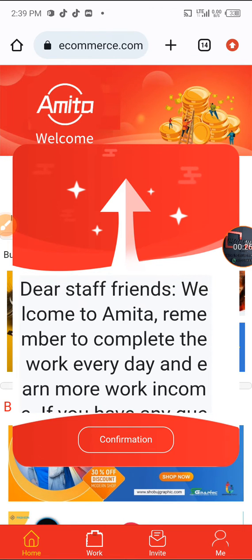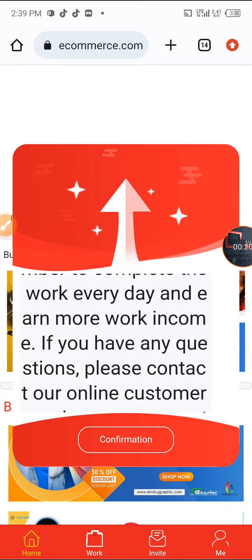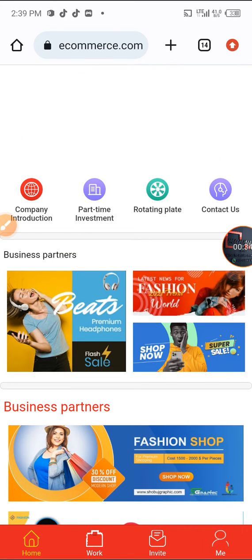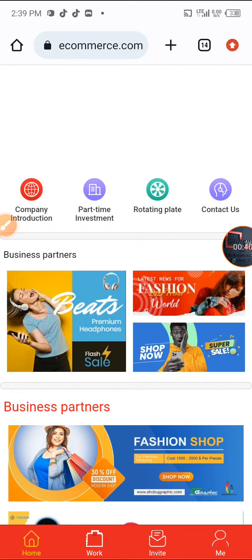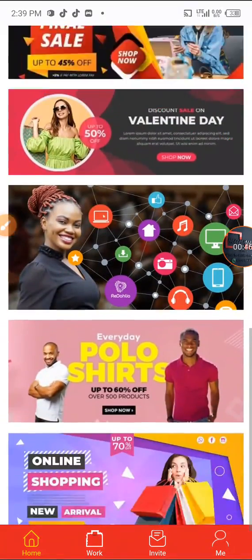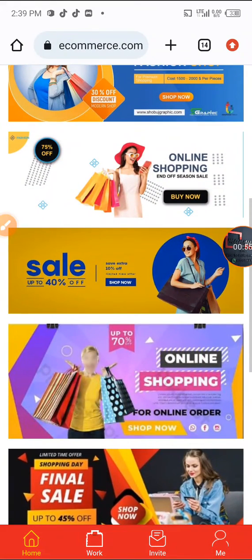Amita welcomes you — remember to complete the work every day. This Amita platform is a platform where you can invest your money and your capital will still be available for you anytime, which you can withdraw. On this platform you advertise and promote your goods, and you can also make money.